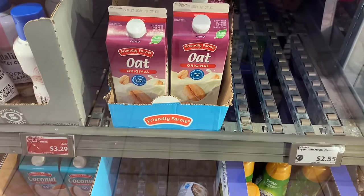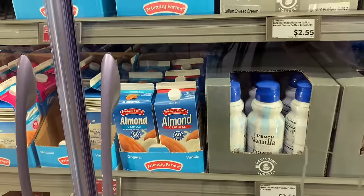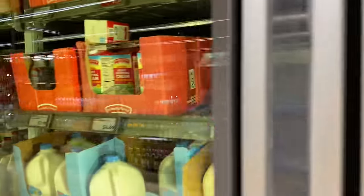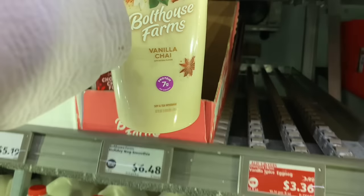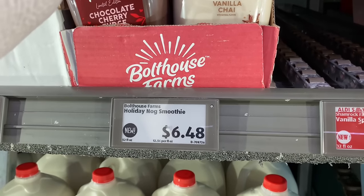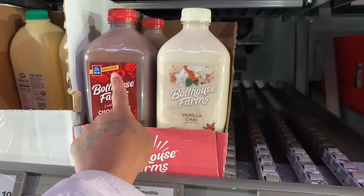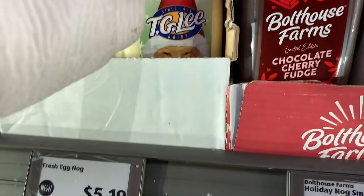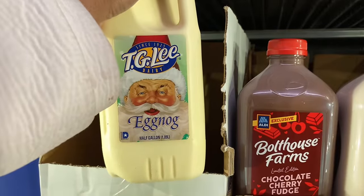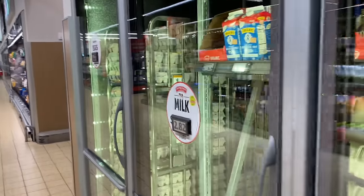They got oat milk here for $3.29. They got the almond milk, half and half, whole milk, 1% milk — all the milk you need. Oh, they got vanilla chai — I've never seen this before. It looks like eggnog. That might actually be good. It's $6.48. This is a holiday nog smoothie, and this is the chocolate cherry fudge — oh, they might be good too. Exclusively at Aldi's. They got eggnog too at $5.19. I haven't seen any more eggnog at Walmart either.